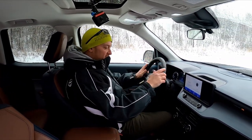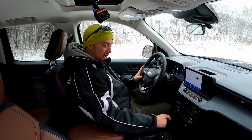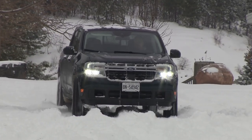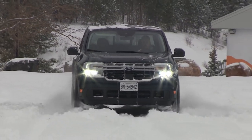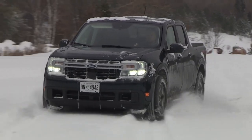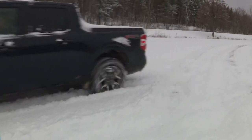Heated steering wheel — a nice touch on a day like this. Dial shifter down here, so we just rotate that for the gear we want. My tester proved a treat to drive in the snow. Specifically, the handling, steering, braking, and especially the all-wheel drive system feel nicely calibrated for drama-free wintertime driving, even in severe conditions.